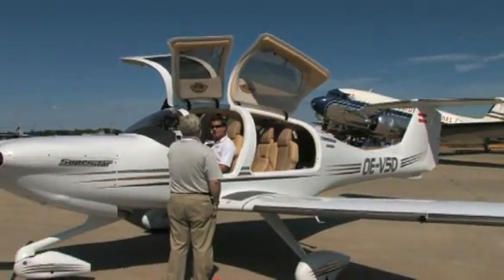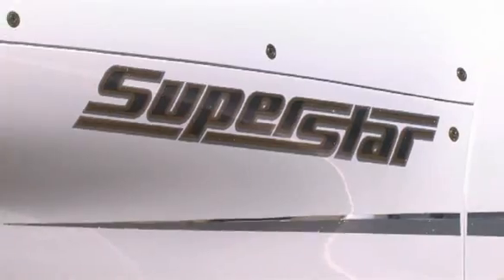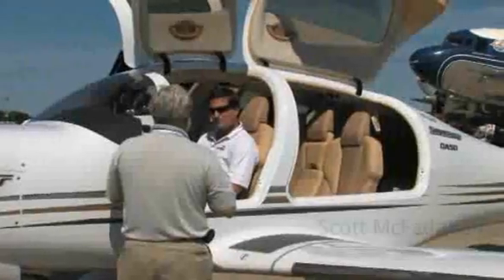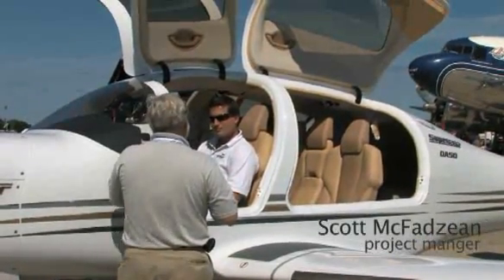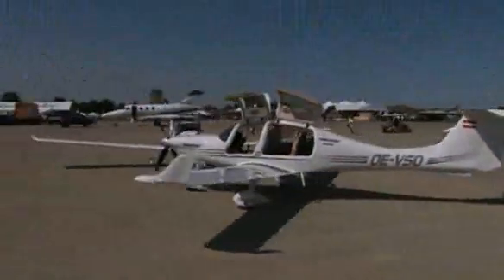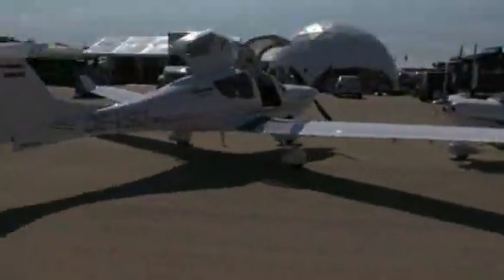The DA50 is the first entry into the high performance single market. We have built up this amazing product line. But where does the DA50 really fit into all this?